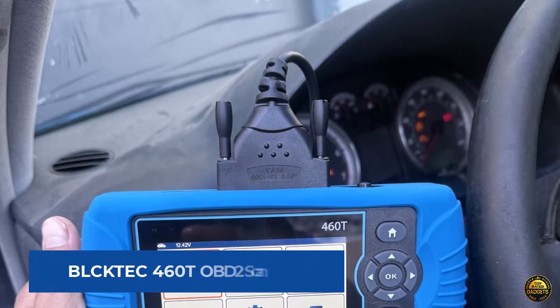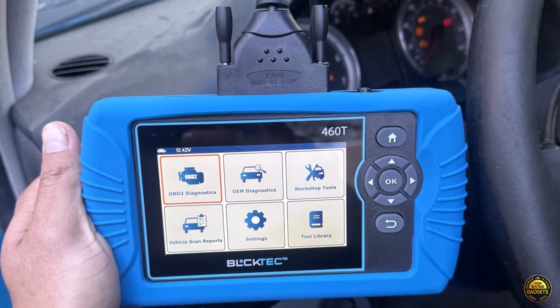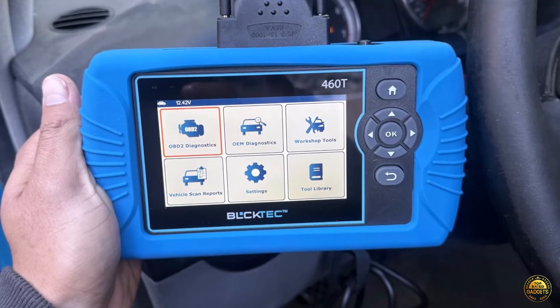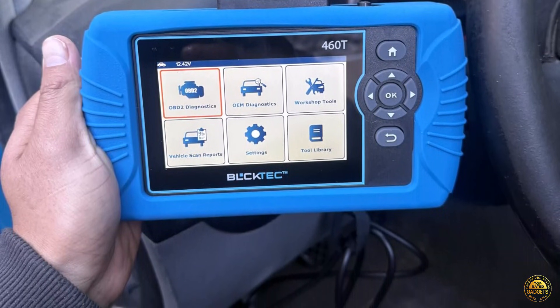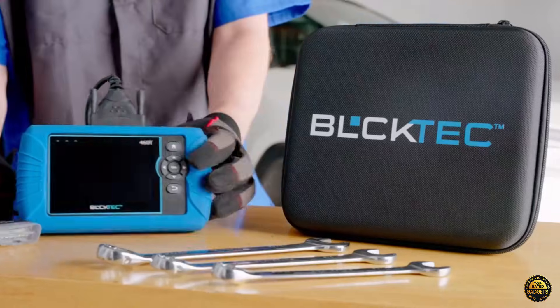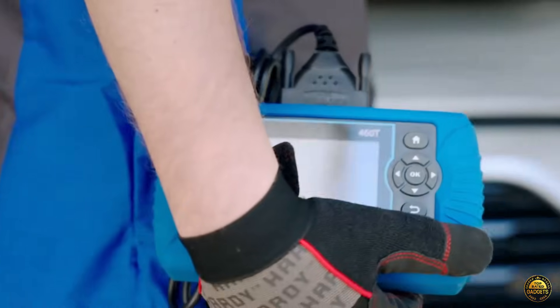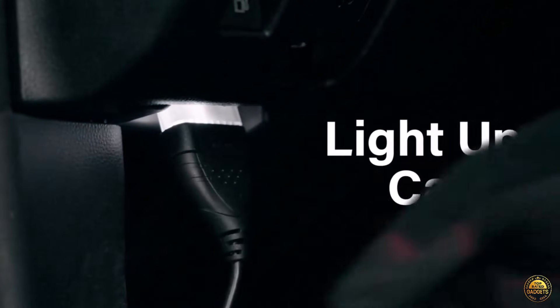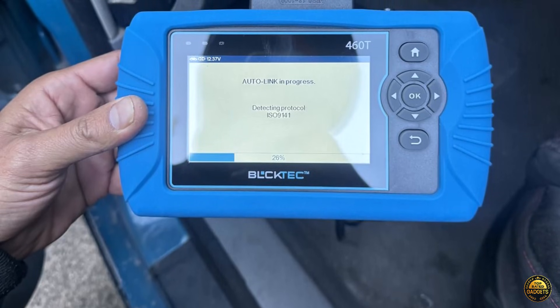Meet the BlackTek 460T OBD2 Scanner, the ultimate diagnostic powerhouse built for both professionals and home mechanics. Engineered for precision, it supports all 10 OBD2 modes, performs full system diagnostics, reads and clears engine, transmission, ABS, and SRS codes, and provides real-time live data to help you pinpoint problems fast.